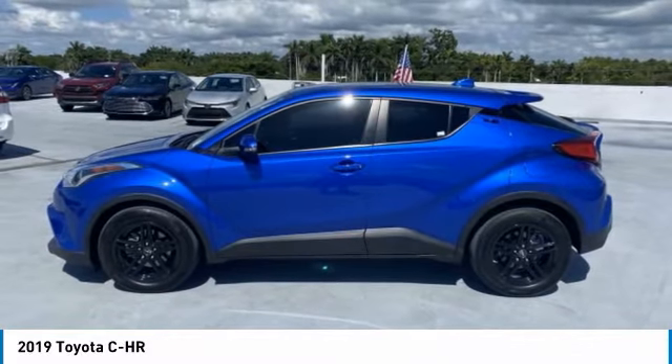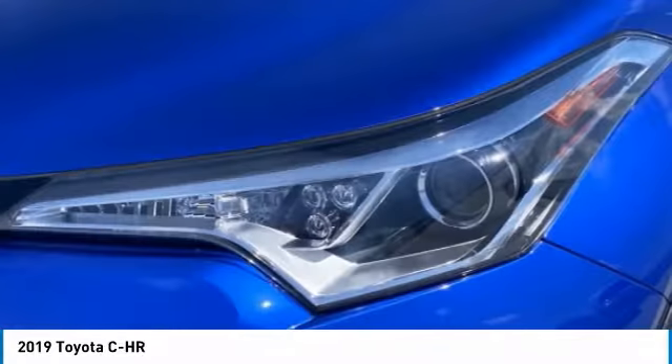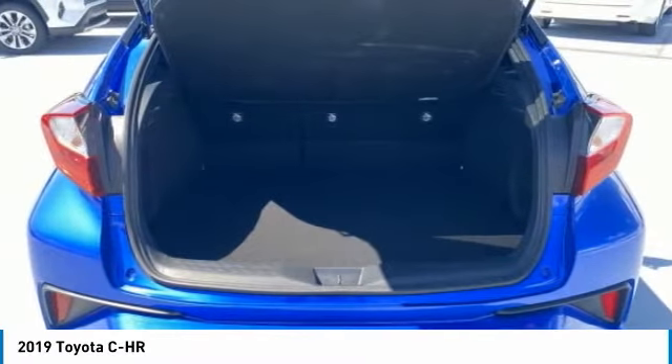Here are some of this vehicle's great options: tire pressure monitor, rear spoiler, brake assist, stability control, daytime running lights, and engine immobilizer.